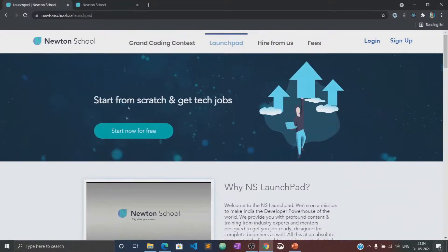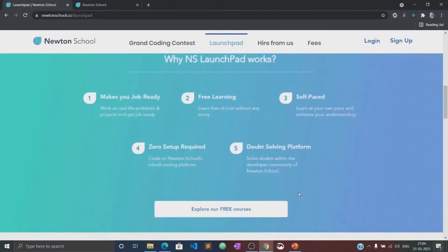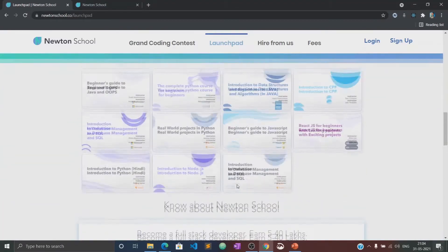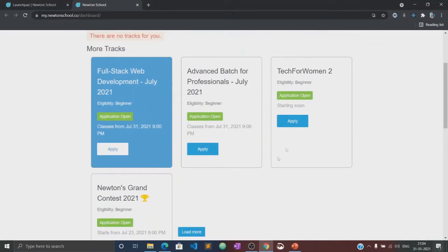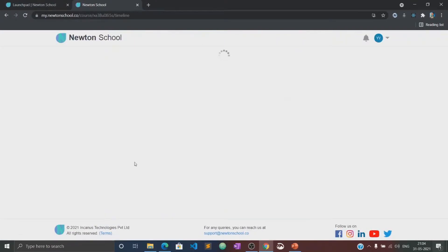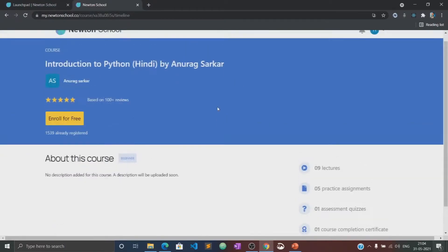Launch pad is an initiative taken by Newton School for people who want to start coding from scratch and learn the basics of different programming languages, absolutely free of cost. This video will also be available in the launch pad section of Newton School, where you can practice several quizzes and assignments related to this course. So let's begin.